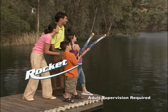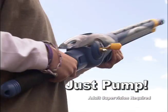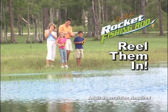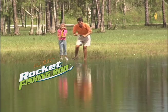Fishing rocks with the brand new Rocket Fishing Rod from Fogo Sports. You just pump, launch, and reel them in. Perfect for kids ages 8 and up. So easy to use, it makes fishing fun for everyone.